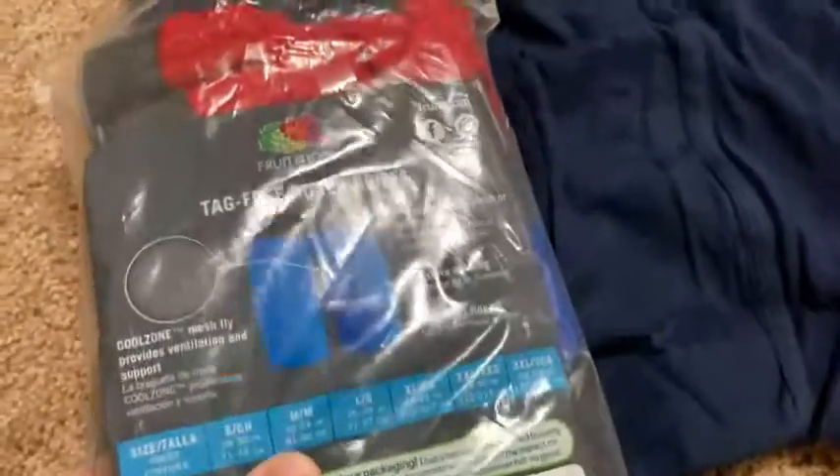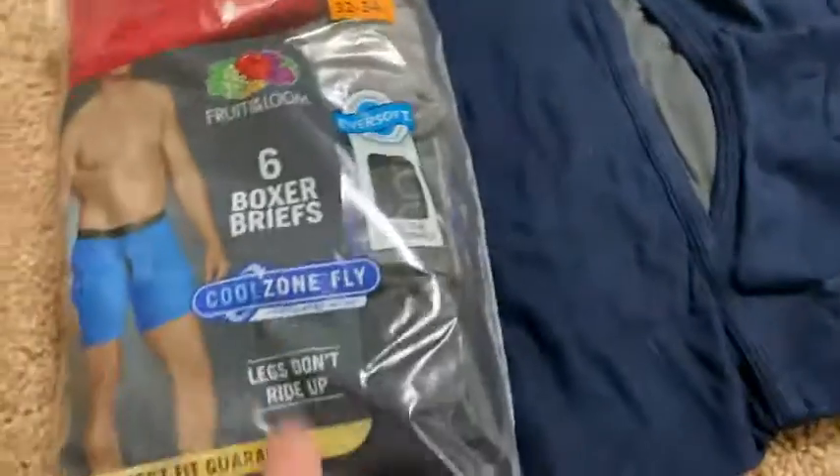They're true to size and they fit really well. I tried this pair on — this was a six pack — and it's really interesting. I did not expect this, by the way.